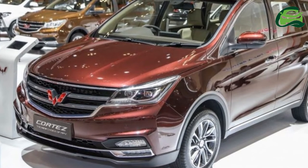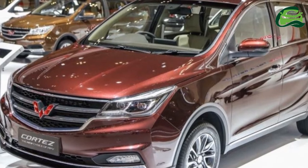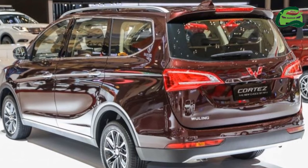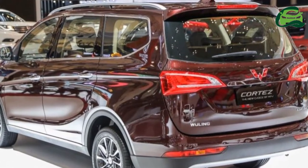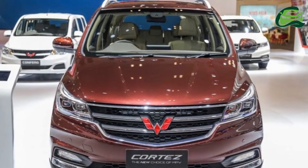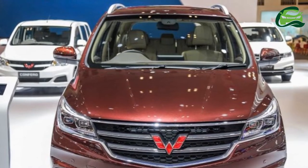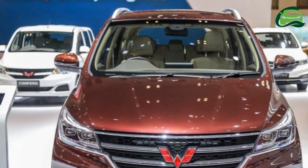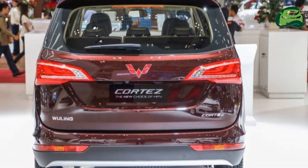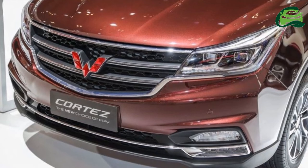At last year's GIIAS, the Gaikindo Indonesia International Auto Show, we detailed the Wuling Confero, SAIC-GM-Wuling's maiden product in the Republic. That one shocked the low-cost MPV market — Toyota Avanza, Daihatsu Xenia, Suzuki Ertiga, Honda Mobilio — with space and pricing not much higher than smaller 1.2-litre low-cost green car MPVs like the Toyota Calya and Daihatsu Sigra. Here's the Chinese carmaker's second shot at the Indonesian MPV market, and the Wuling Cortez takes aim at the segment above the Toyota Innova-class.